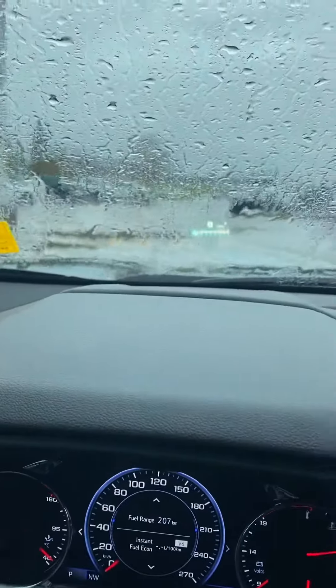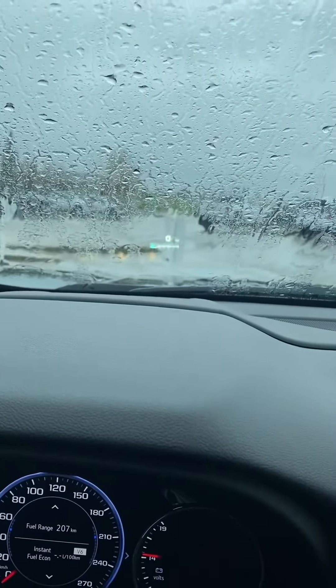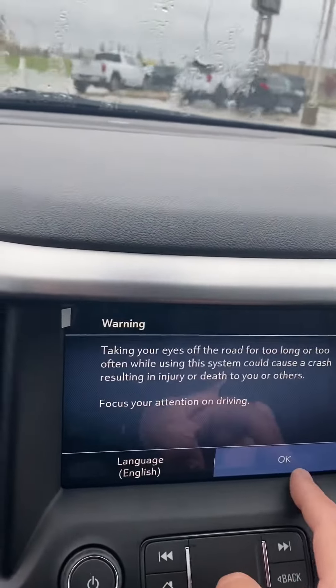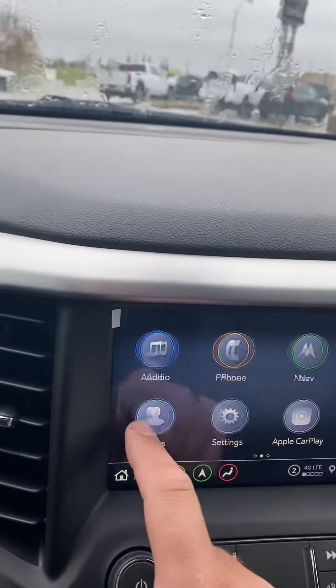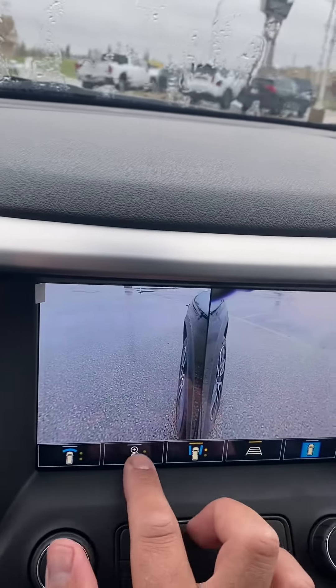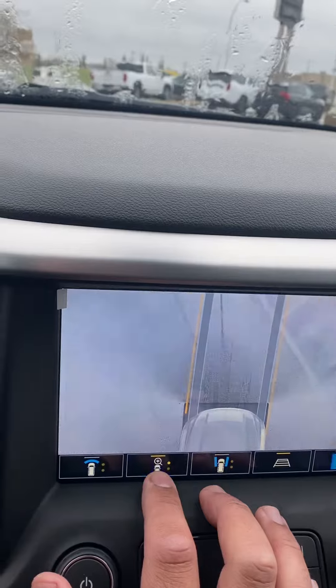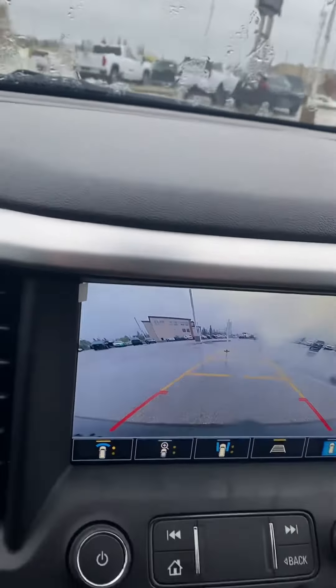There's lots of technology in this one — it comes with tons of options. It does come with the heads-up display; you can see it there — it's flickering but to the naked eye it won't, just because we're on camera. This one also comes with a 360-degree HD camera. You can see that there — cameras all around the vehicle, which makes it handy if you're pulling anything to back up onto the hitch, or just to keep the vehicle safe and make parking easier.